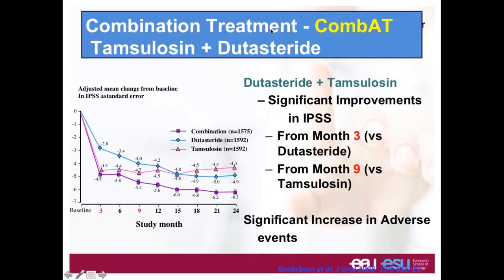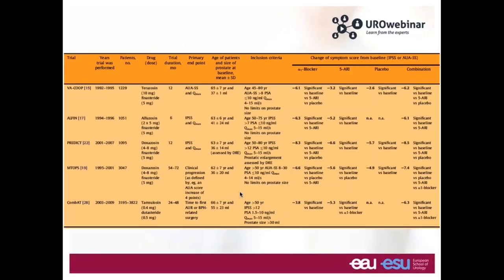For dutasteride, GSK produced a similar trial and again found that when using a combination of dutasteride and tamsulosin, you have clearly good efficacy in terms of IPSS improvement, quality of life improvement, and also in terms of reduction of risk of acute urinary retention and need of surgery. This provides the clearest scientific proof we have concerning combination therapy.